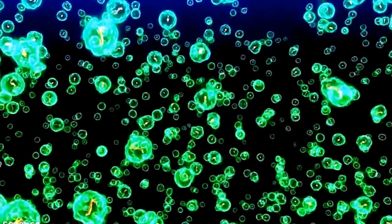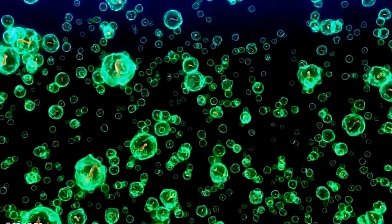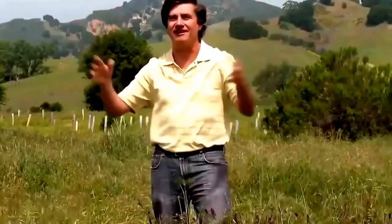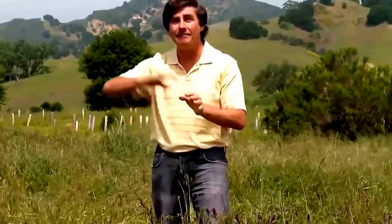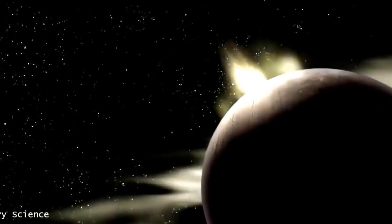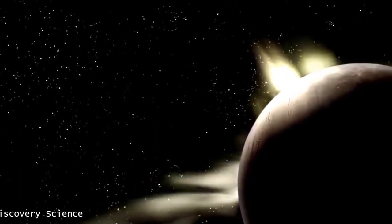It would be incredible if we were to find life — primitive life — underneath the surface of Enceladus. We don't expect complex creatures such as ourselves or rabbits or turtles, but even primitive bacterial or microbial life, independent of life on Earth, would be one of the greatest discoveries ever. Enceladus actually orbits within another wonder of the solar system.